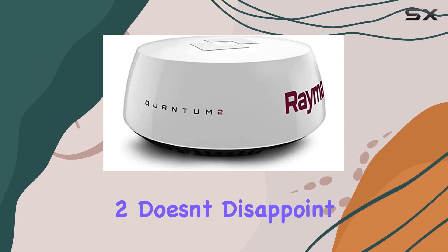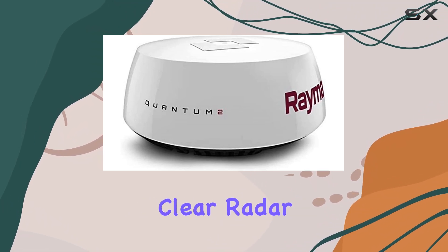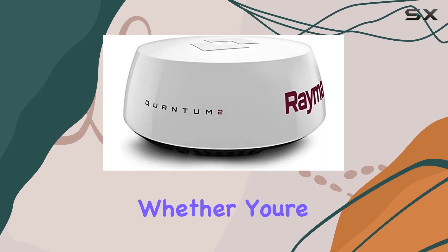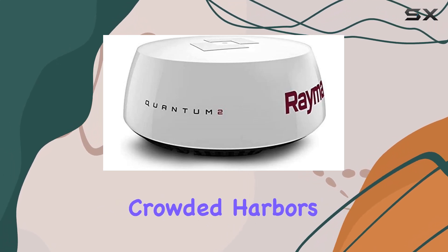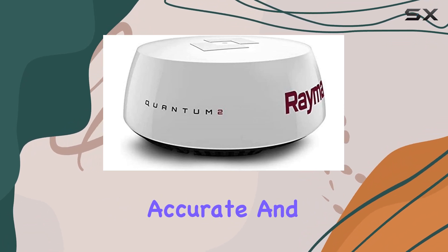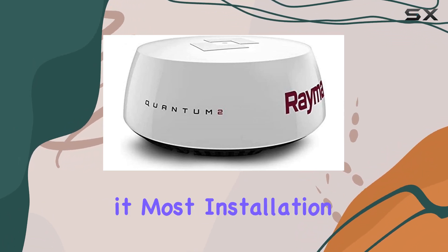Performance-wise, the Quantum 2 doesn't disappoint. It offers crisp, clear radar images with minimal clutter, thanks to its advanced signal processing algorithms. Whether you're navigating through crowded harbors or scanning for distant storms, you can trust the Quantum 2 to deliver accurate and reliable information when you need it most.